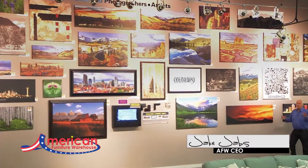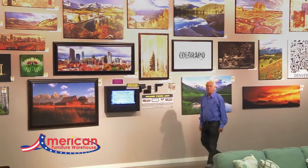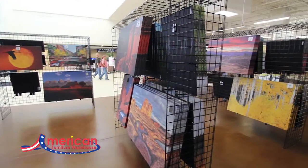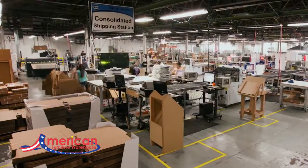Hi, I'm Jake Jabs. One of the best programs we've developed here at American Lifestyle Furniture is our Artist of the West program. We pay a commission to the artist for their artwork, and these fine quality canvas accolades are manufactured in Longmont, Colorado by Circle Graphics.